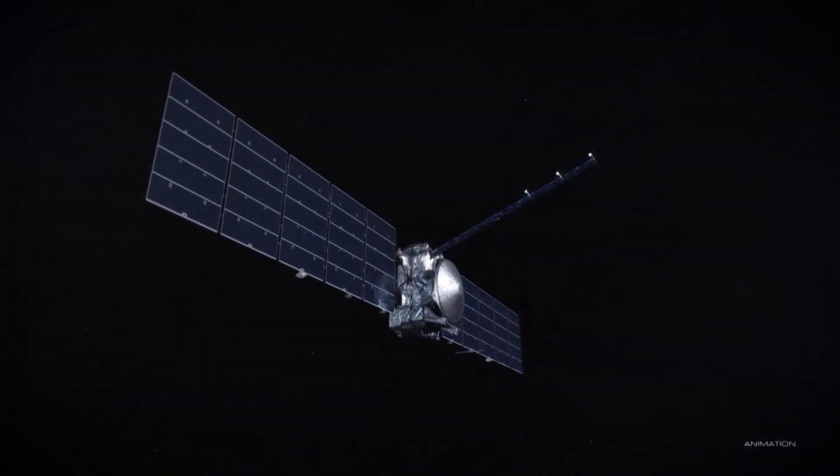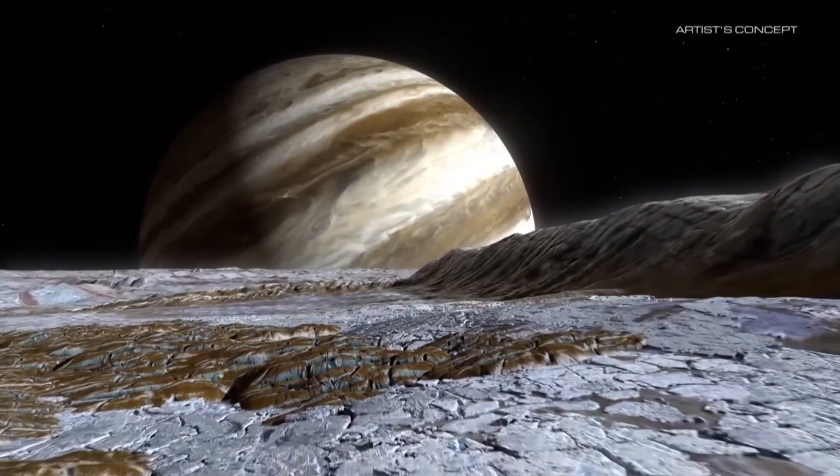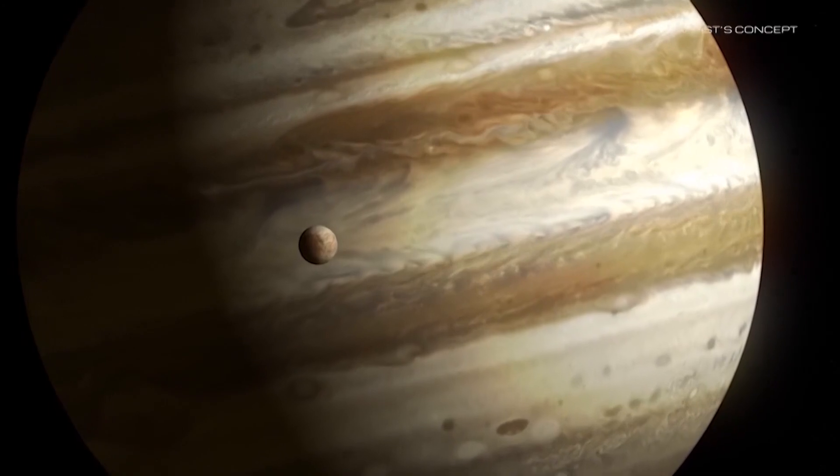This is going to pave the way for the future. NASA's biggest planetary mission spacecraft to date is set to explore a potentially habitable place for life beyond Earth. The Europa Clipper is named after its destination, an icy moon of Jupiter.